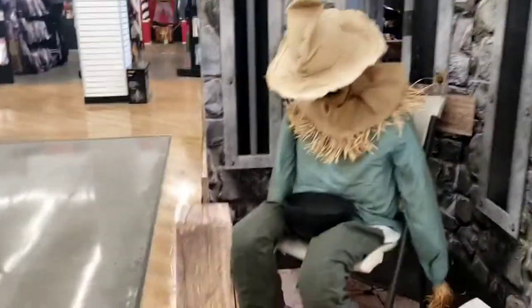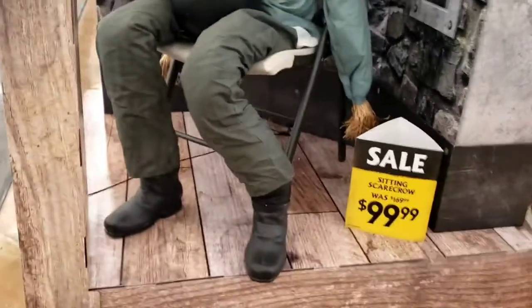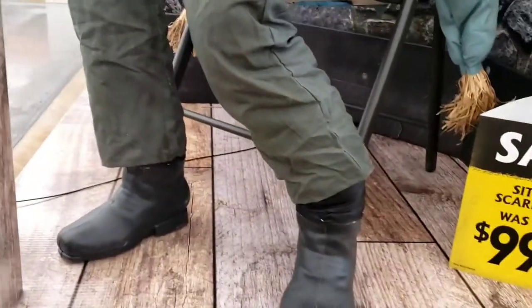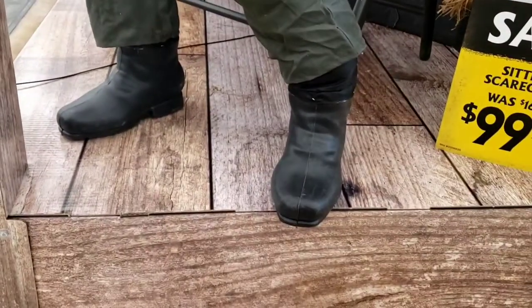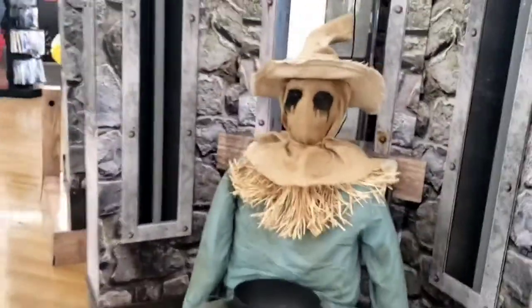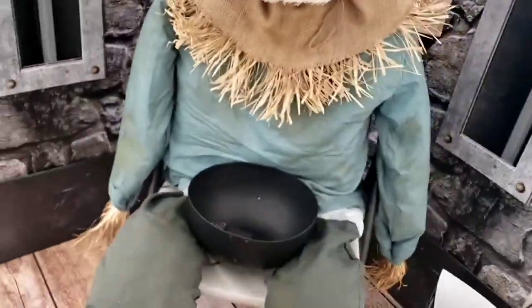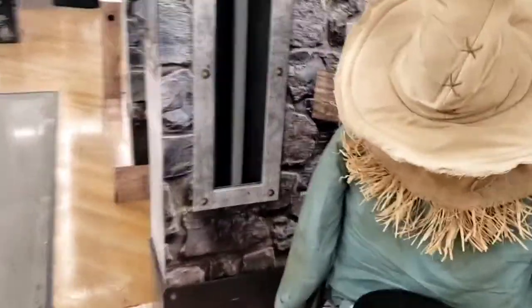Here we have the sitting scarecrow. Look at his shoe — it looks like he has two left feet. Let's get him going. He jumps up so fast. I think what would be cool is if he had one of those fire and ice trick-or-treating bowls.